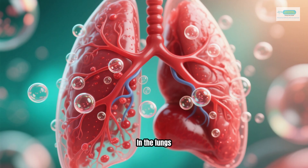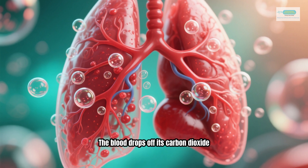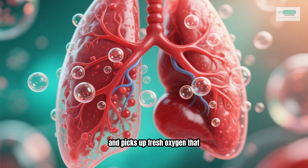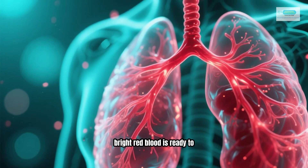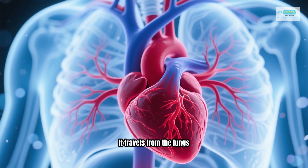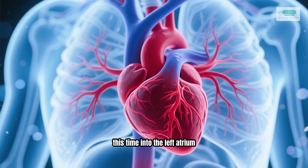In the lungs, a remarkable exchange happens. The blood drops off its carbon dioxide, which you then exhale, and picks up fresh oxygen that you've just inhaled. Now, this newly oxygenated, bright red blood is ready to power the body. It travels from the lungs through the pulmonary veins and enters the heart again, this time into the left atrium.